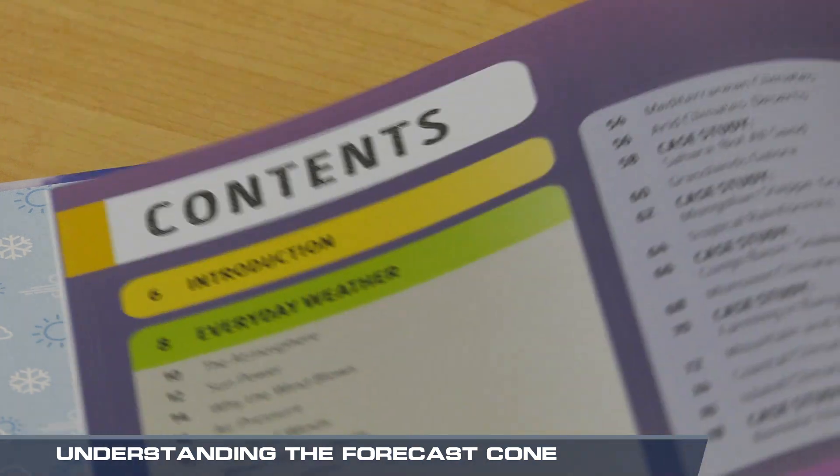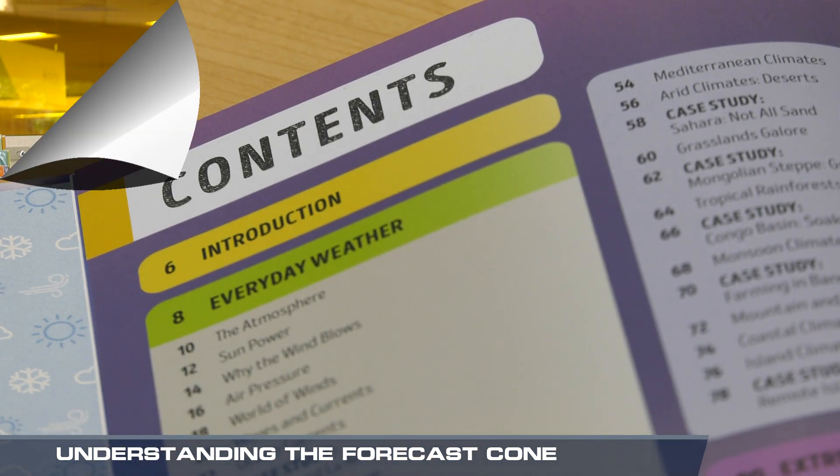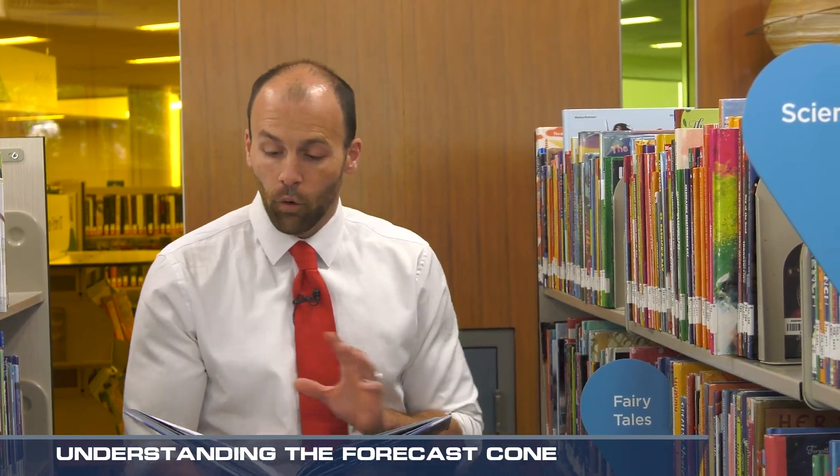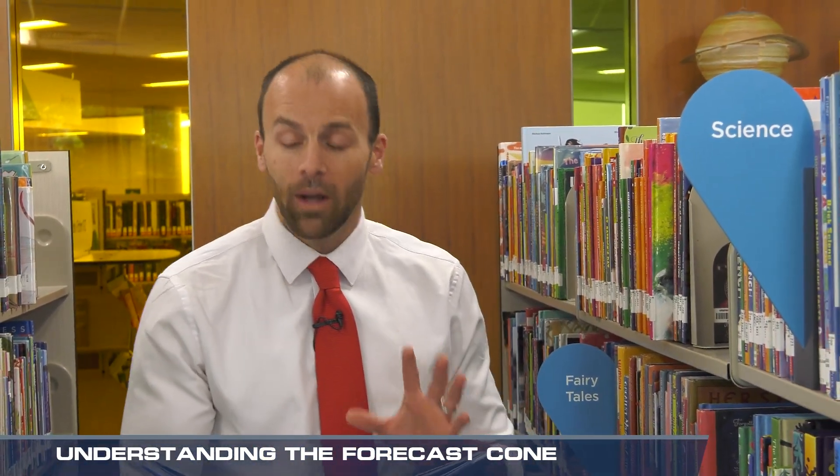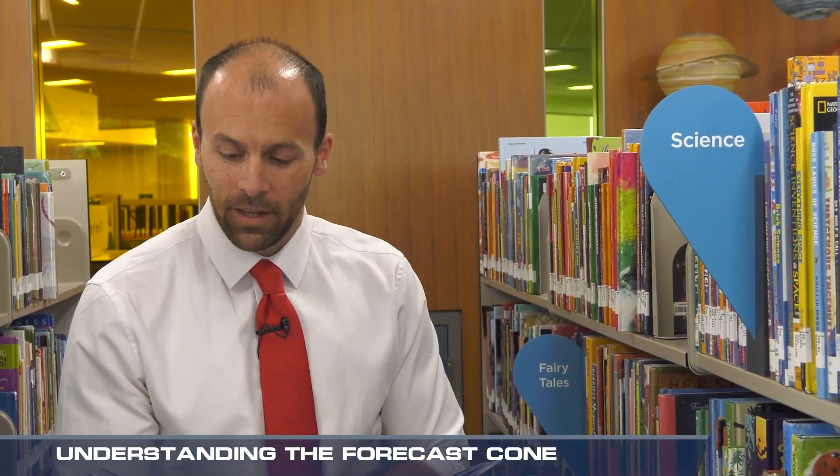The cone should be viewed no more than 10 seconds, meaning it's sort of a table of contents to a book. A tropical cyclone is on the move. Forecasters issue what's called the forecast cone. It's thought to be a one-stop shop to predict the storm, but it's not. There's more to be uncovered.